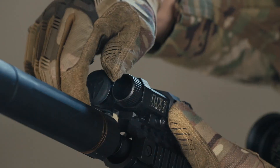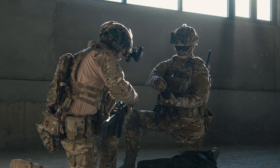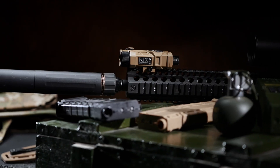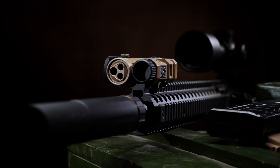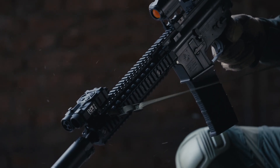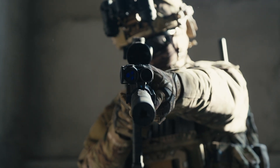Weighing just 8 ounces, it reduces the load on your weapon, powered by a CR123A battery. Its low profile, compact design ensures a secure fit on the rail, with no interference when mounted at the 12 o'clock position.